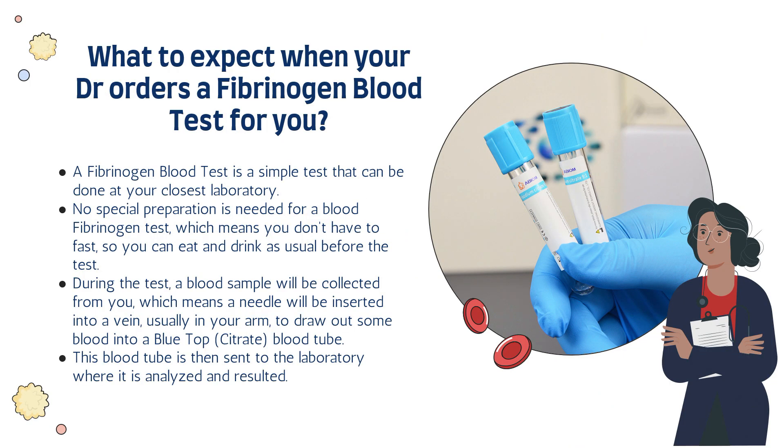Before we get into the specifics of a fibrinogen blood test itself, let's talk a little bit about what you can expect when your doctor orders a fibrinogen blood test for you. A fibrinogen blood test is a simple test that can be done at your closest laboratory. No special preparation is needed for this blood test, which means you don't have to fast — you can eat and drink as usual before the test.